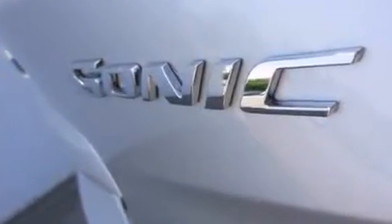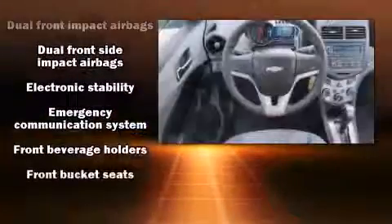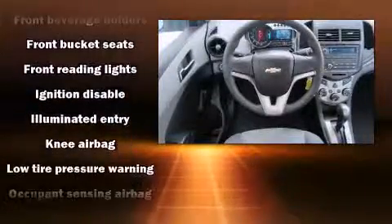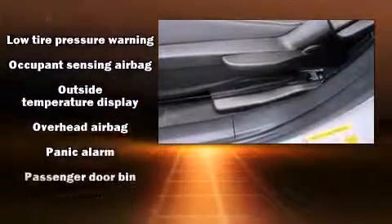Chevrolet ensures the safety and security of its passengers with equipment such as front and rear side impact airbags, brake assist, and ABS brakes. This car was designed with safety in mind, allowing you to drive with even greater assurance.